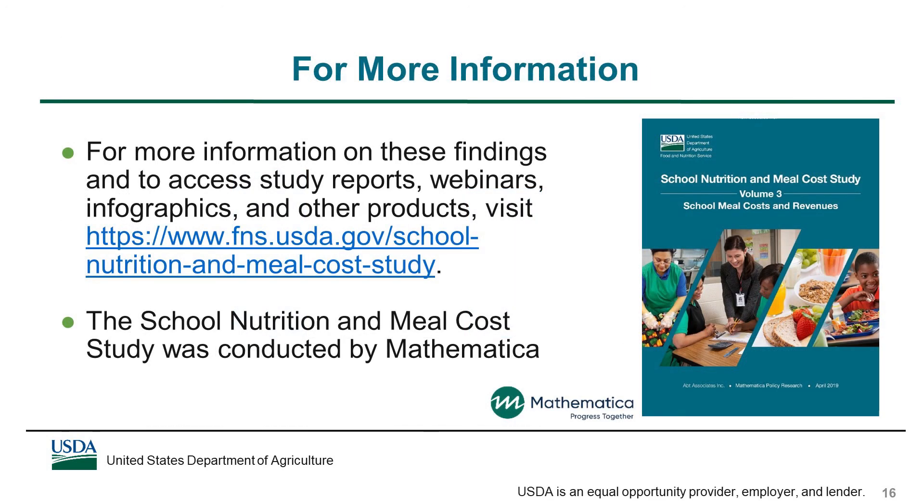More information on these findings, as well as findings for other study objectives, can be accessed on FNS's website using the link shown here. This includes the study reports, infographics, and additional webinars, including one that provides additional details on the methods used to estimate meal costs and revenues described in this webinar.